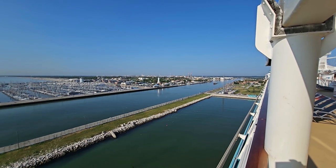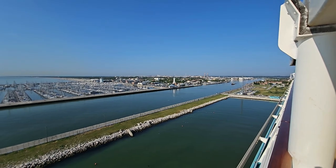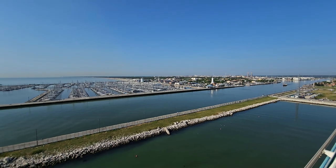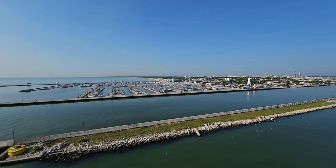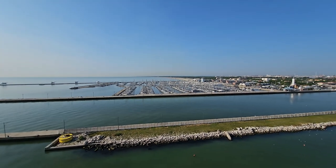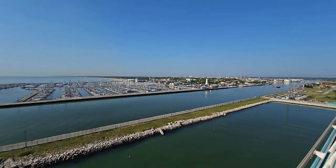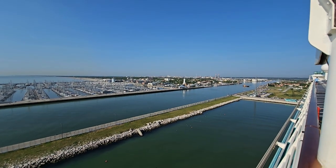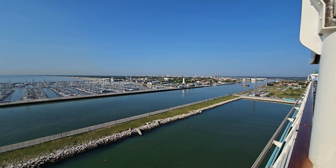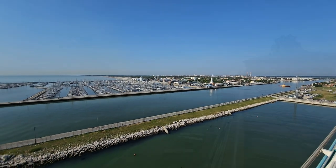Ravenna itself is quite small. For those of you considering a cruise out of Venice, this is actually where they will bring you. You may fly into Venice but they'll bring you down to Ravenna, which is about a three-hour trip. Alternatively, you can fly into Bologna — Bologna to Ravenna is one hour. So those are your choices. I'll give you a quick view of one side of Ravenna port and share some more in a second.